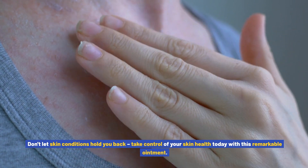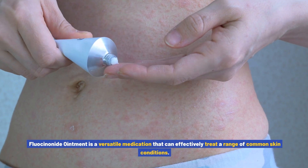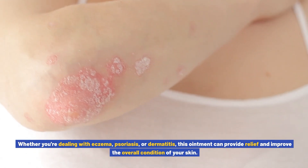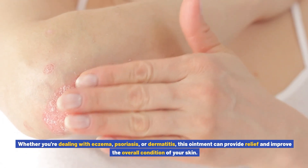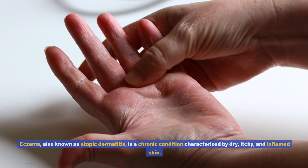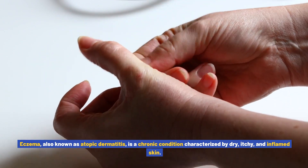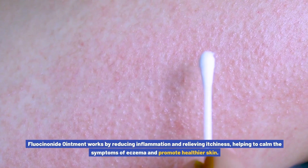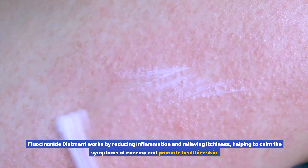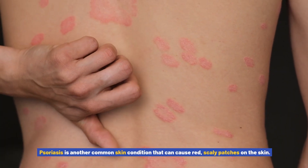Common skin conditions treated with fluocinonide ointment: fluocinonide ointment is a versatile medication that can effectively treat a range of common skin conditions. Whether you're dealing with eczema, psoriasis, or dermatitis, this ointment can provide relief and improve the overall condition of your skin. Eczema, also known as atopic dermatitis, is a chronic condition characterized by dry, itchy, and inflamed skin. Fluocinonide ointment works by reducing inflammation and relieving itchiness, helping to calm the symptoms of eczema and promote healthier skin.